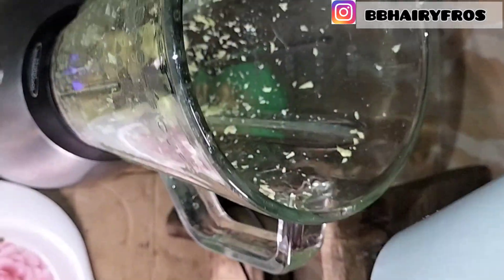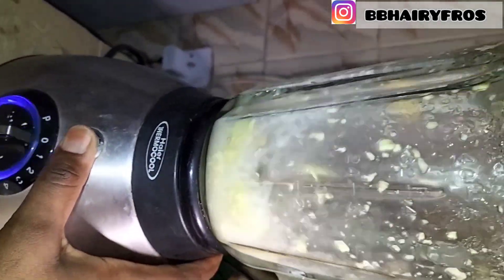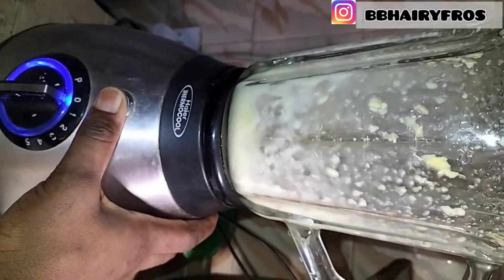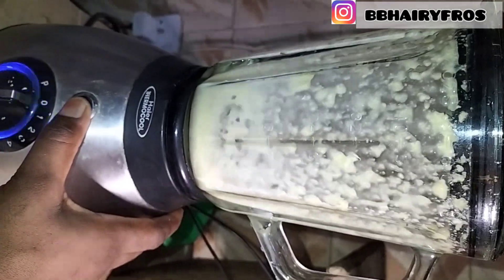Blend on a high level — please blend properly. While you blend, add just a small amount of water so we get the juice of the ginger. I went ahead to add a little water and blended thoroughly. Make sure your blender is at the highest setting so we can properly extract the juice we need.